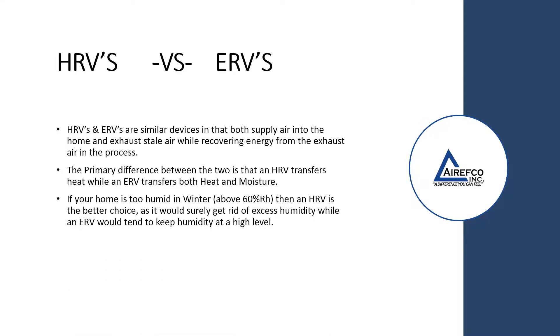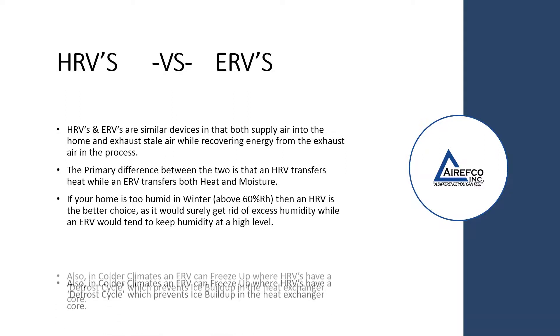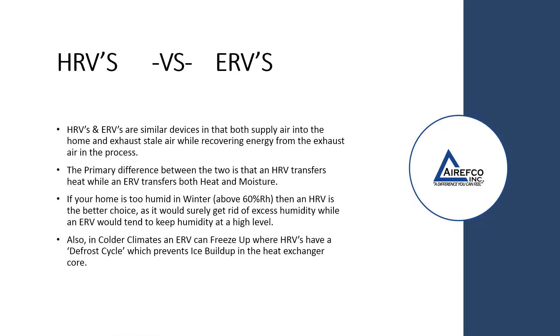If your home is too humid in winter — above 60% relative humidity — then an HRV is the better choice, as it would remove excess humidity, while an ERV would tend to keep humidity at a high level. Also, in colder climates an ERV can freeze up, whereas HRVs have a defrost cycle which prevents ice buildup in the heat exchanger core.